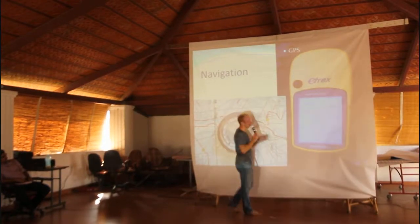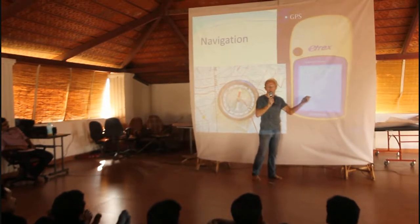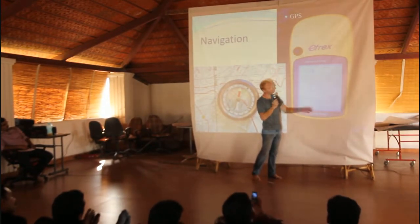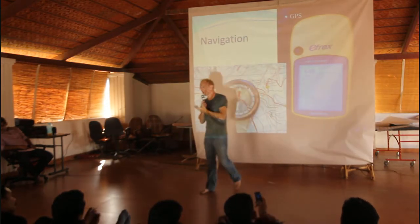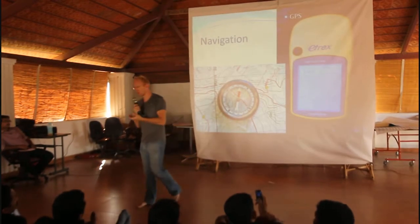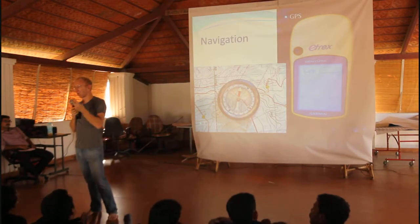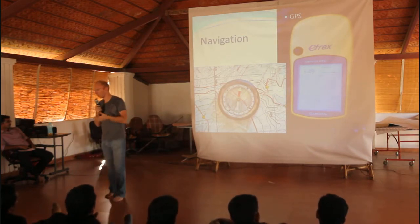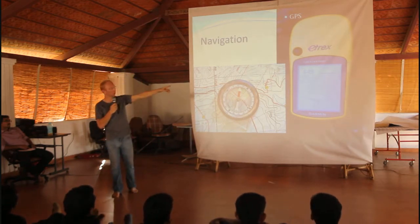We'll discuss maps and also show you how to download topographic maps from the internet and load them into your GPS. This should be a dedicated outdoor GPS, not a smartphone, because smartphones are not weatherproof or shockproof, the battery drains in a couple of hours, and signal strength will not be good if you're in dense jungle with a lot of vegetation on top.